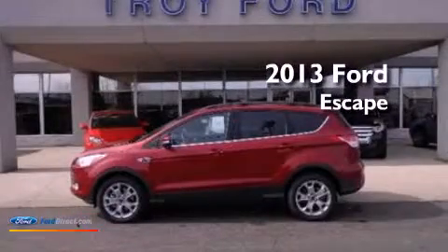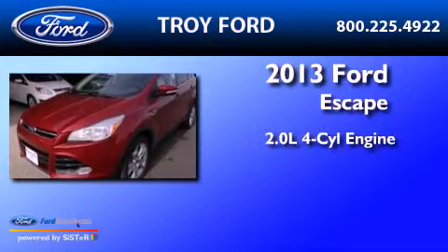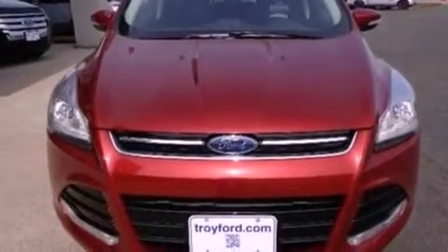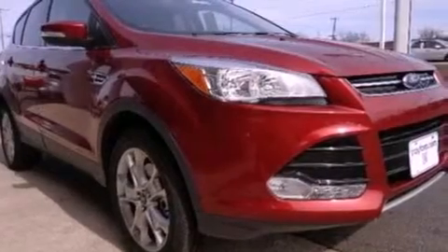This is a brand-new 2013 Ford Escape. It features a 2.0-liter four-cylinder engine and an automatic transmission. Its top features include an intercooled turbocharger and traction control and stability control systems.